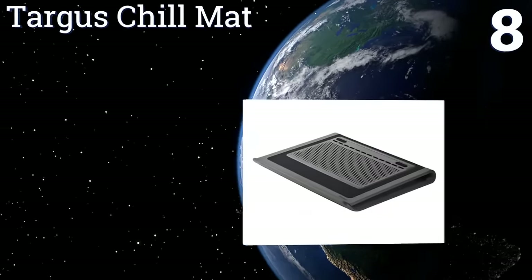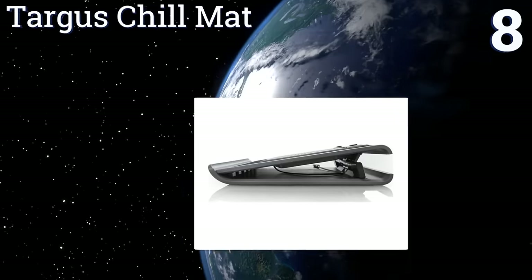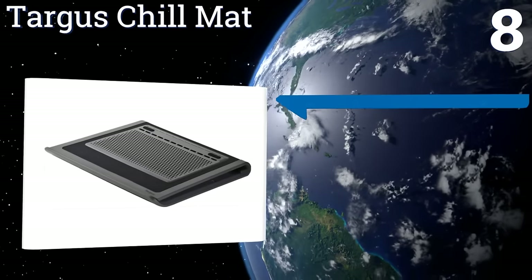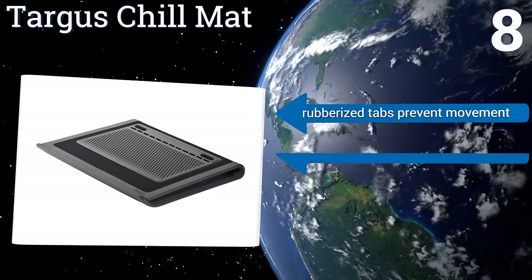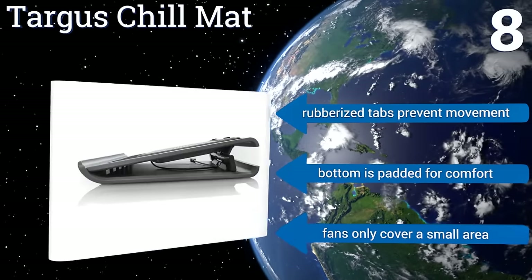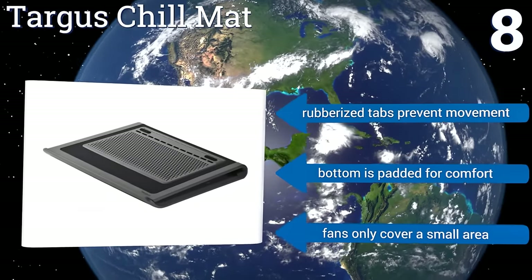Coming in at number eight, the Targus Chill Mat has dual fans and helps optimize your viewing angle while it rests on your lap. Its simple design increases airflow under your computer and features adjustable levers allowing it to fold flat for storage. It boasts rubberized tabs to prevent movement and a padded bottom for comfort, however the fans only cover a small area.